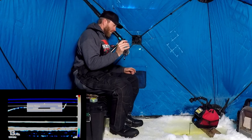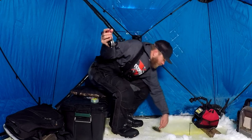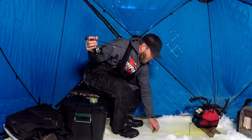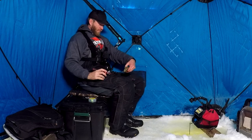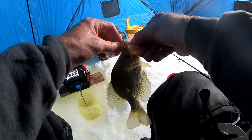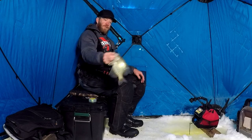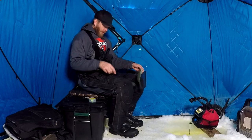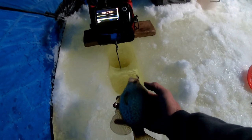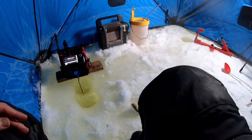Way up top — nice crappie. Beautiful fish, really nice crappie. He followed it all the way up to under the hole. Looks like we're going to do some damage on these crappies today, so stay tuned. Oh, he came right back — see that?